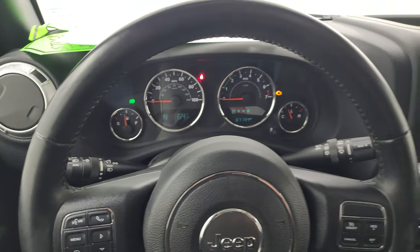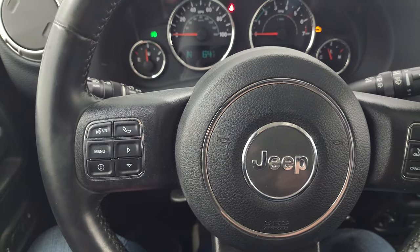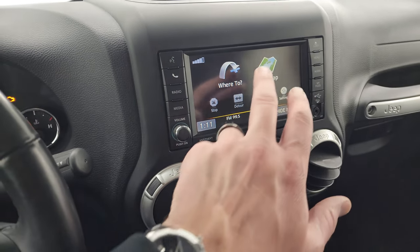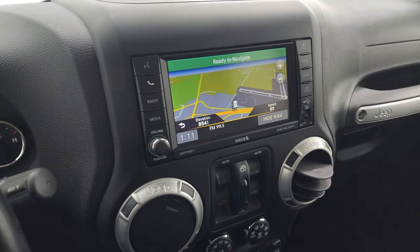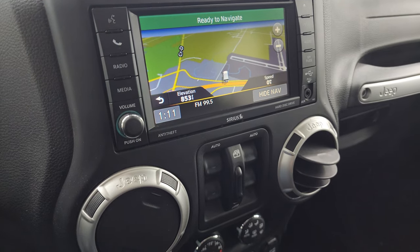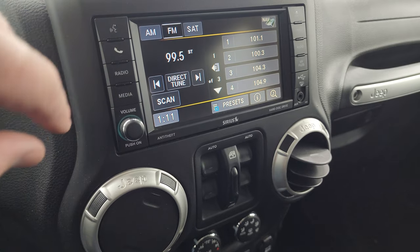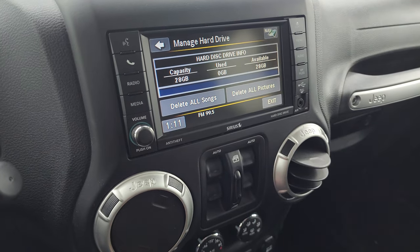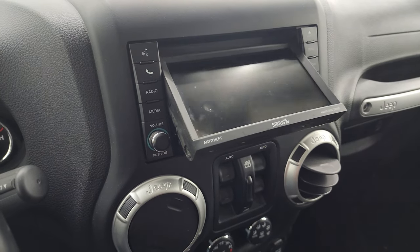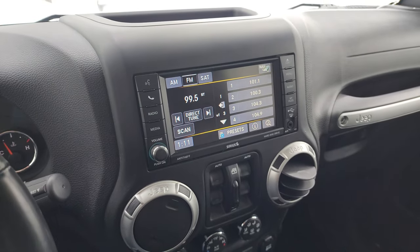Comes with the leather-wrapped steering wheel. Cruise controls are on the right, Bluetooth and information center controls on the left, and audio controls on the back of the steering wheel. This one comes with the Uconnect 430N radio, which gives you the factory navigation system — you can see Highway 41 right there, so that is working nicely. You get AM, FM, and Sirius satellite radio capabilities. This one also has a hard drive where you can save music, with 28 gigs worth of hard drive space. You can put your CDs in the CD player and I believe it'll play DVDs if you're in park.